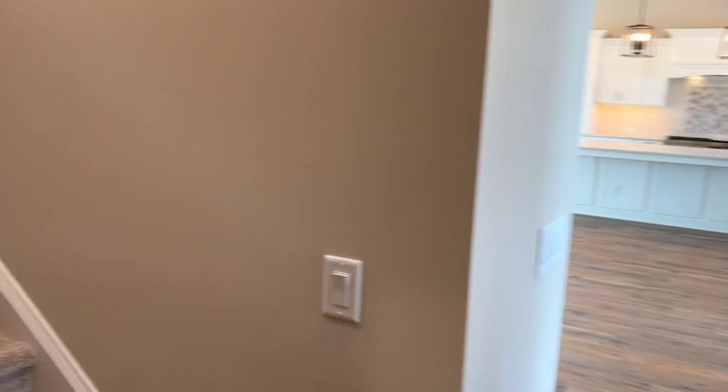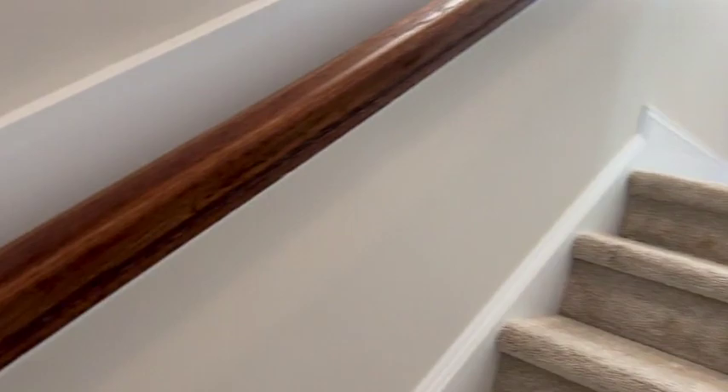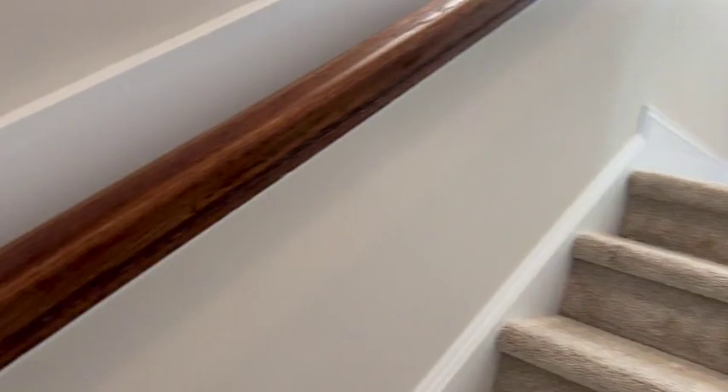As you go up the stairs, note how wide they are — four feet wide, making it easy to get furniture in and out. The handrail is affixed to the wall with a nice piece of trim so that when you hold the handrail, you're not scuffing the drywall.